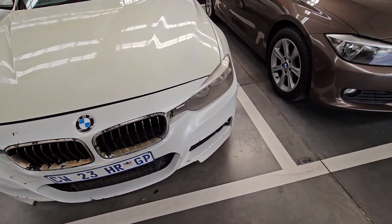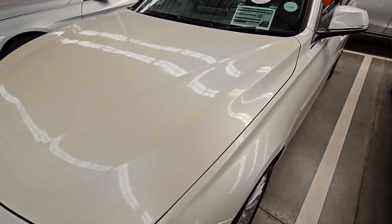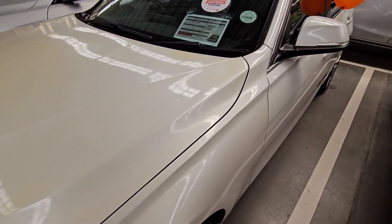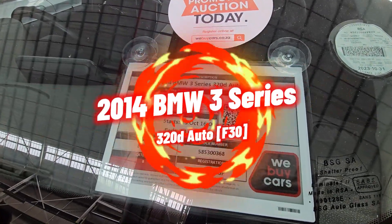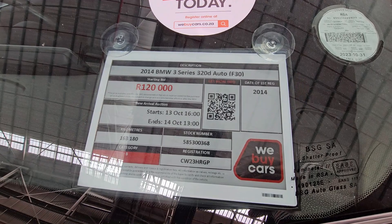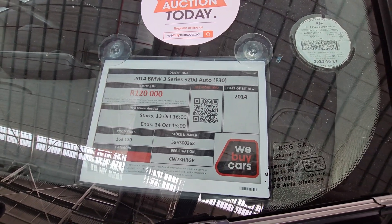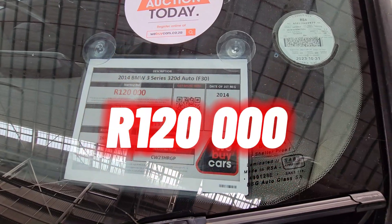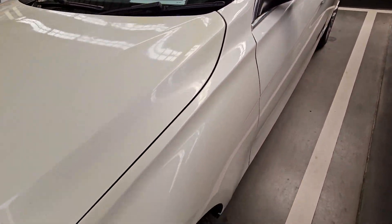Moving on to the second BMW for the day. You can see the front bumper needs to be worked on, and the bonnet needs a respray. This is a 2014 BMW 3 Series 320i Auto. It's a Category B, has done 163,000 kilometers, and the selling price is R120,000.